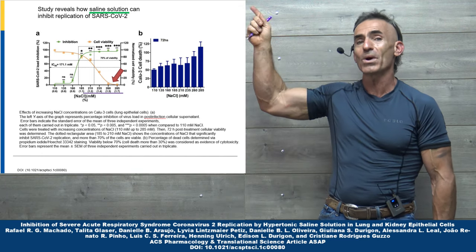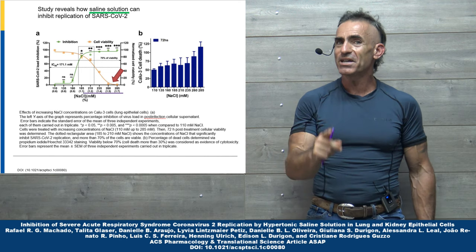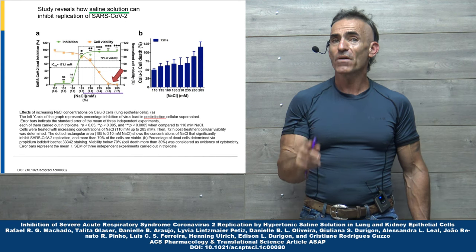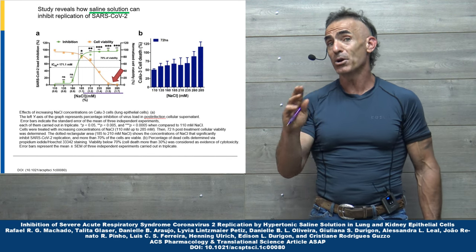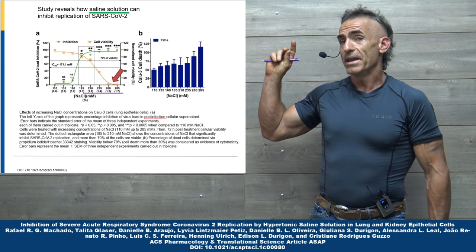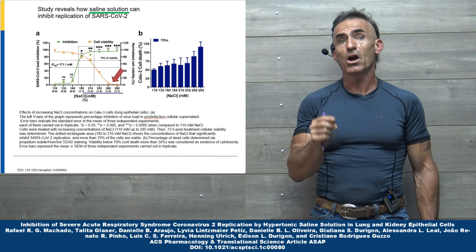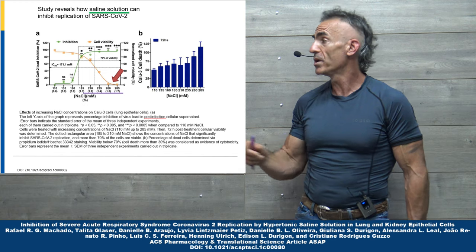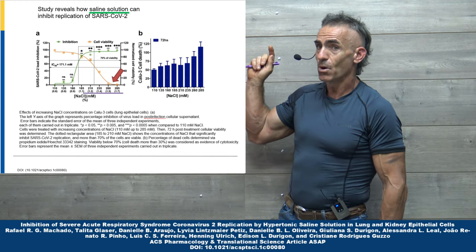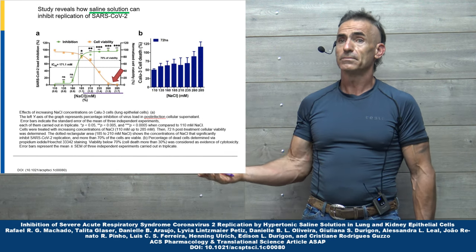What are we looking at off to our right? We are looking at a chart. That chart is representing SARS-CoV-2 load inhibition in reference to a saline solution. I'm going to go through the percentage of the solution as opposed to the molar units. 1.1% yielded an 88% SARS-CoV-2 viral load inhibition. Now, 1.5% resulted in total inhibition.